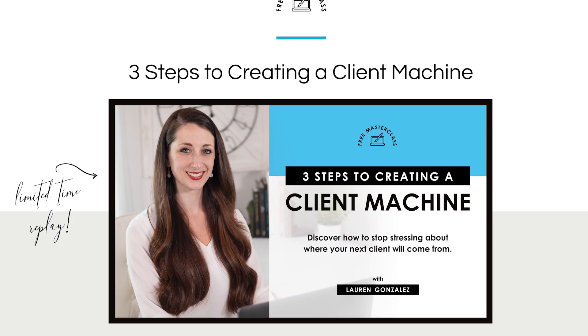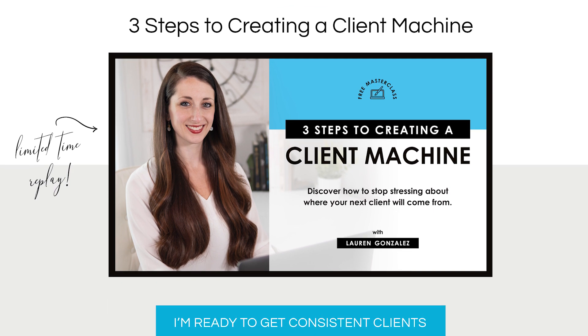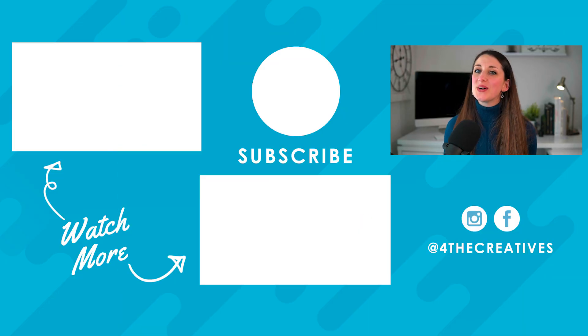I also have a free masterclass that you can sign up for and watch at the link below to actually help you get consistent clients. If you're at that stage of your business where you're maybe struggling to find work and you don't know how to get that stability, it's a masterclass that will help you generate a client machine. Also check out these videos to help you increase your design skills, and don't forget to subscribe to this channel for future graphic design tips and tools. I will see you next time!